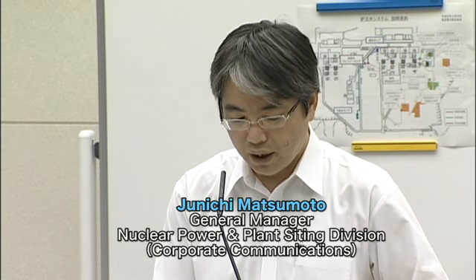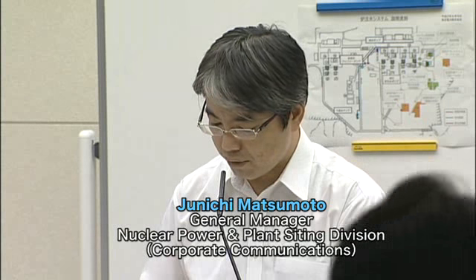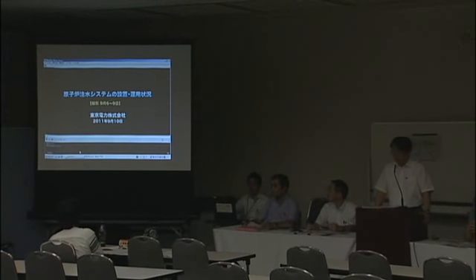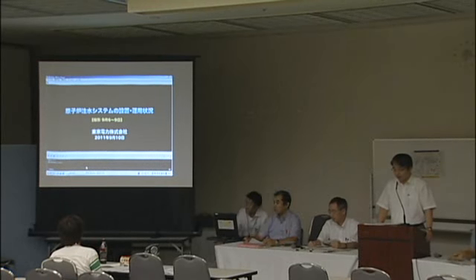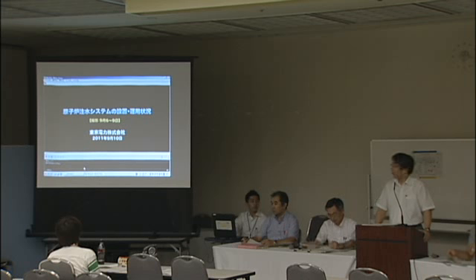We have explained the status of the reactor water injection system through reports. Today we would like to introduce some site footage. We will introduce the reactor water injection system, which is an important facility in order for us to realize and maintain the cold shutdown of the reactors towards restoration from the accident. The contents of the footage are tanks, pumps, installation of hose pipes, and the status of confirming the amount of injected water.